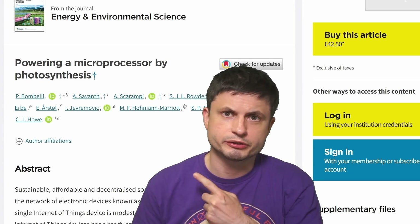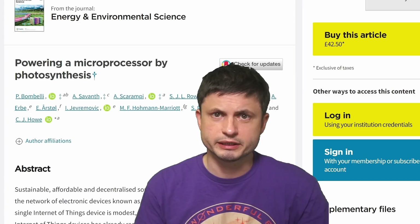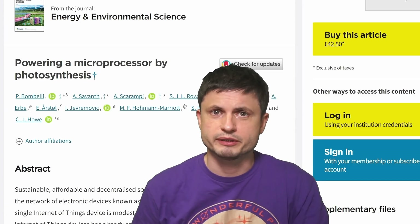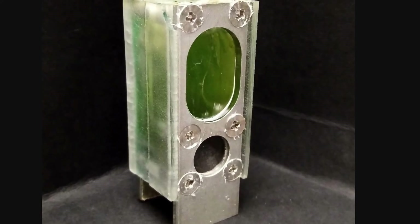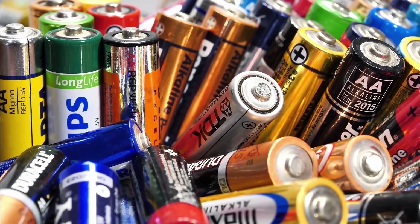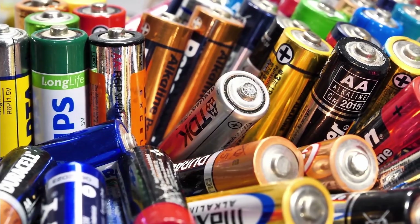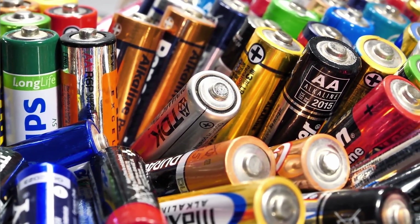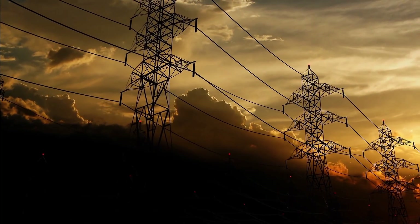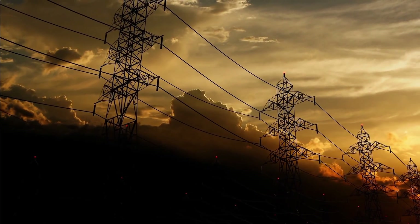Let's discuss this particular study — you can find it in the description below — in a little bit more detail, and of course talk about the implications as well. But let's actually start with what this is not, because it's important to understand the limitations of this technology. At the moment, this is not something that can replace lithium-ion batteries used in commercial products, nor can it easily replace the electric grid.